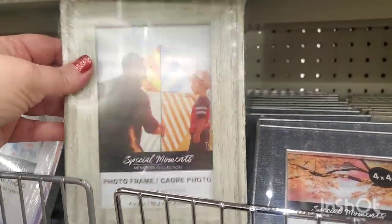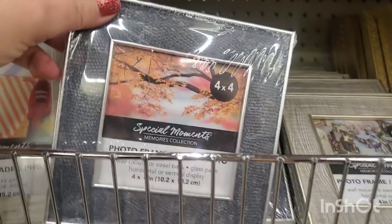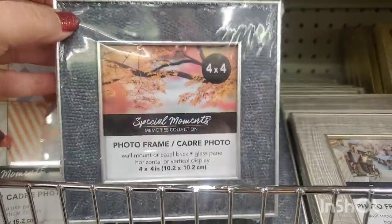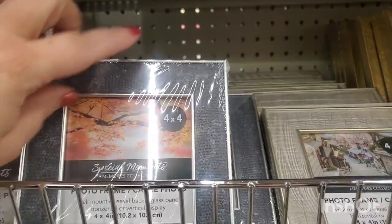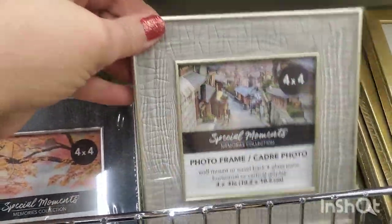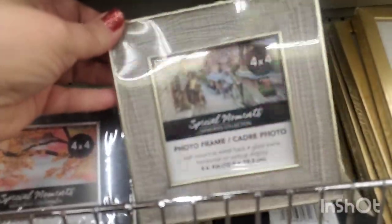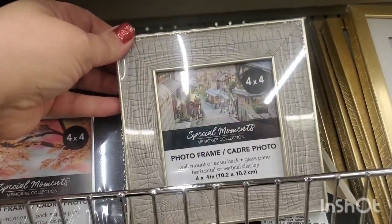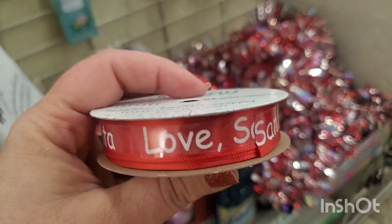They did bring back this picture frame which is so nice — it really looks like wood. They also have one that looks like faux leather, a four-by-four — it does not look like a dollar. And this one also looks like some sort of leather, really beautiful for just a dollar — very high-end looking, four-by-four frame.